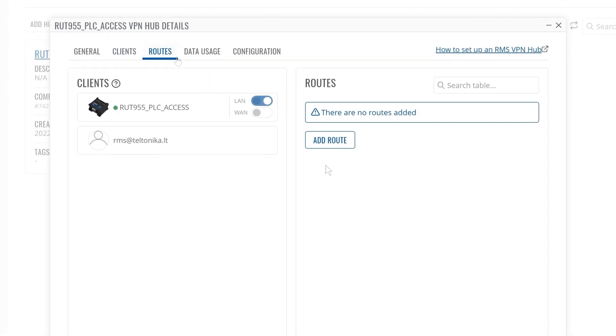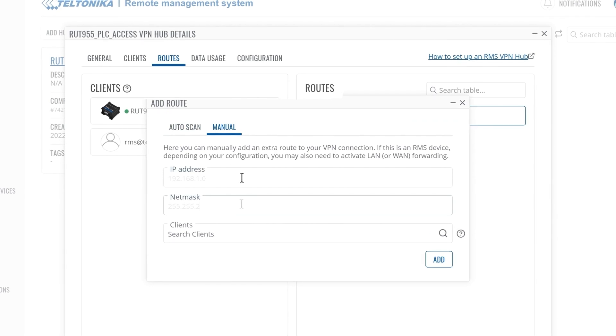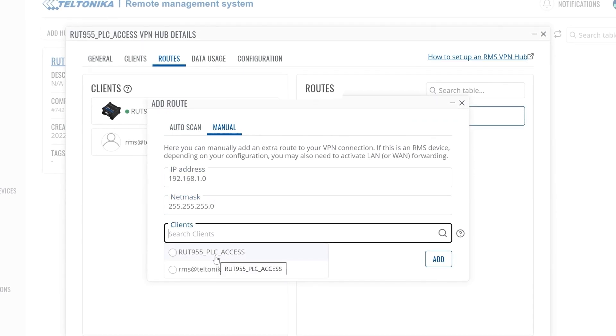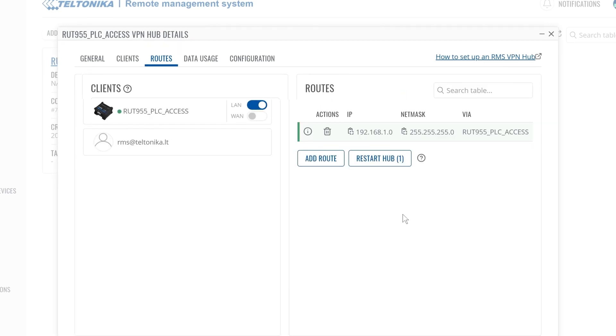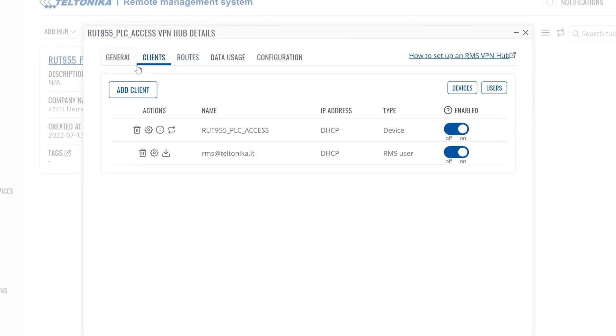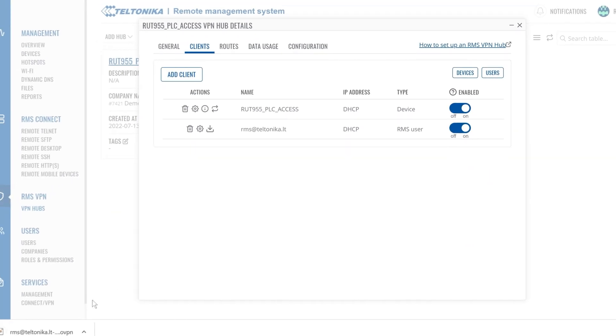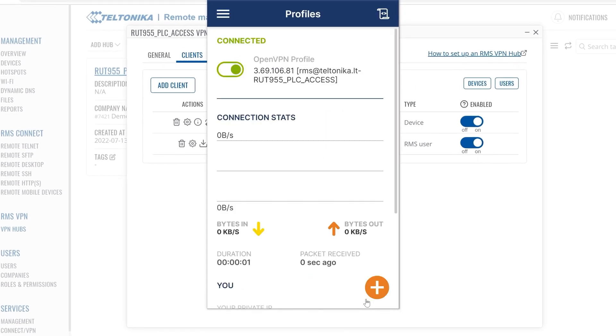Go to the Routes tab and click the 'Add route' button to set up a new route. Next, restart the hub to implement the changes. Configuration is complete. The VPN configuration file is in the Clients tab — in the Actions column, click the Download icon. Open the OpenVPN Connect software and import this OpenVPN file. Click Connect, and that's it.